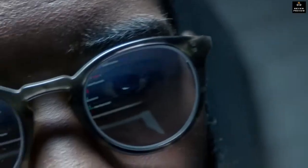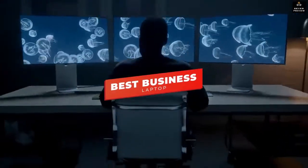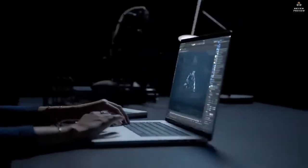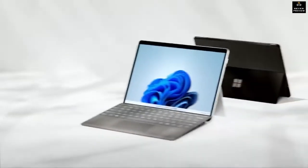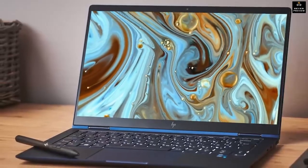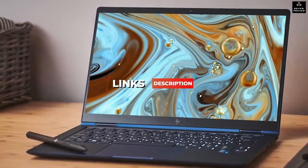Hey guys, in this video we're breaking down the five best business laptops in 2022. I've made this list based on processing power, all-around performance, price, and more. I've included options for every type of consumer, so whether you're looking for a laptop that's perfect for traveling or the most powerful business laptop currently available, we'll have the perfect laptop for you. If you want more information and the most up-to-date pricing on the products we mentioned, be sure to check the links in the description.